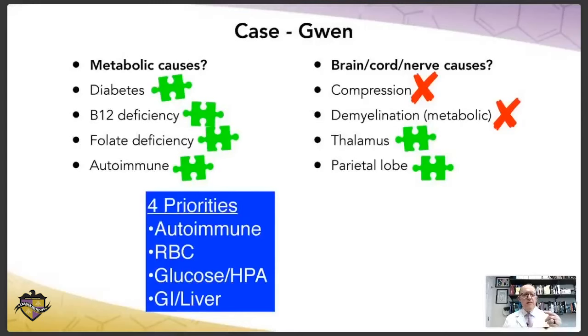In the blue box are the four metabolic priorities. Number one is autoimmune — that's a possibility for her, although not really likely. What about a red blood cell problem? B12 and folate would fall under that, because if red blood cells are too big, pretty much the only things causing that are B12 or folate problems. The third priority is glucose or an HPA axis problem — based on her symptoms that could be it, but we don't know yet. GI and liver doesn't really correlate with her symptoms thus far.